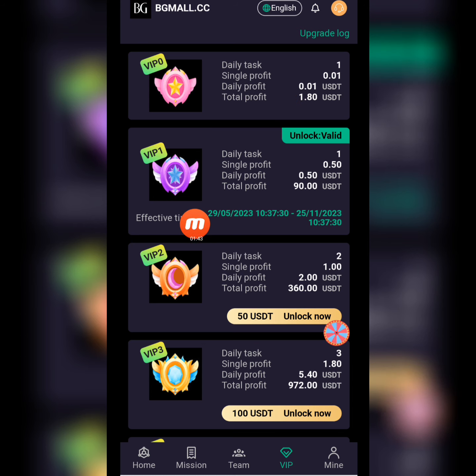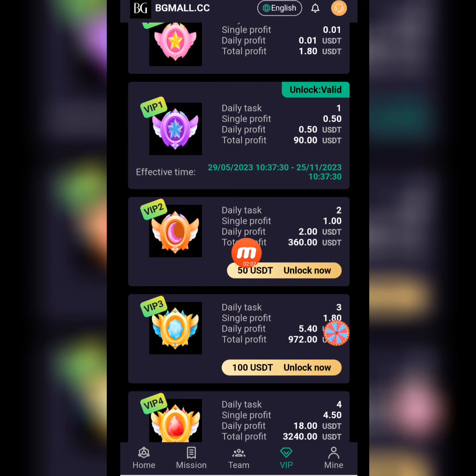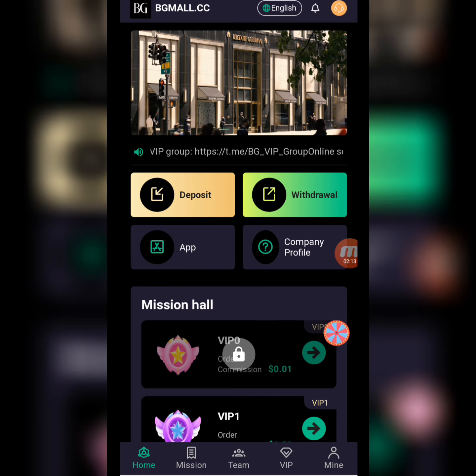I will give you detailed information about the VIP area. In VIP 1, you complete one daily task, with a single profit of $0.50 and daily profit of $0.50 USD. In VIP 2, you deposit $50 USD to unlock it, and the daily profit is $2 USD with a single profit of $1 USD. There are different VIP levels available.